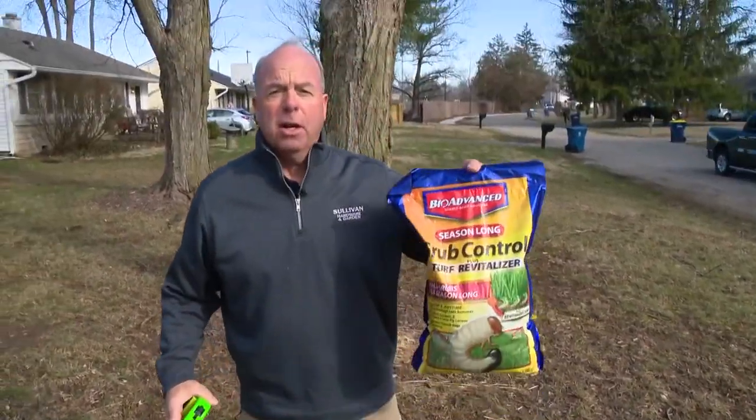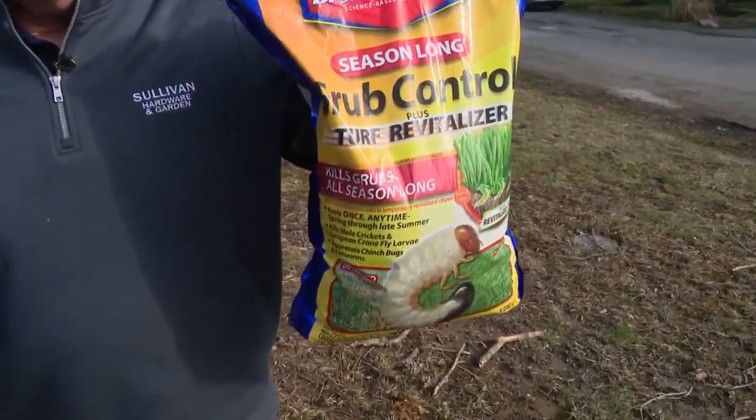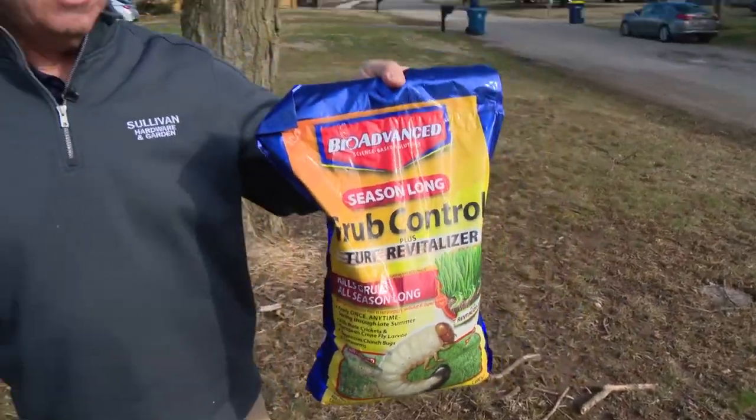One thing that's been around forever: get rid of the grubs. That doesn't work. Two-thirds of the diet of a mole is earthworms, and if you get rid of the grubs — which you need to do for other reasons — it just makes the mole work harder. So that is not true.